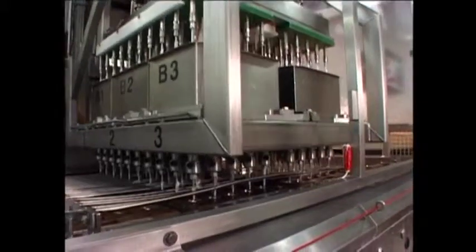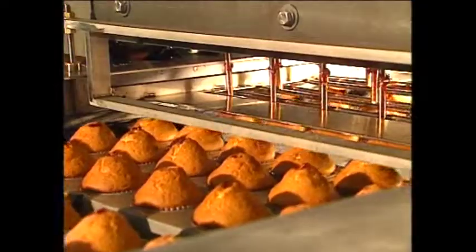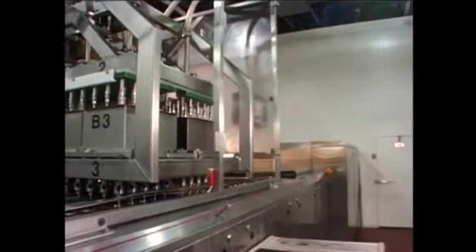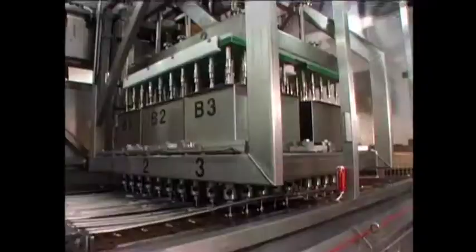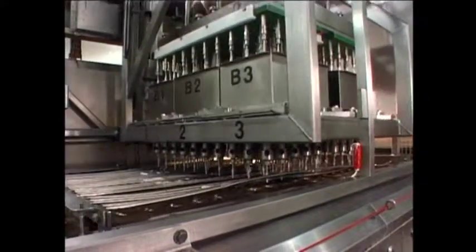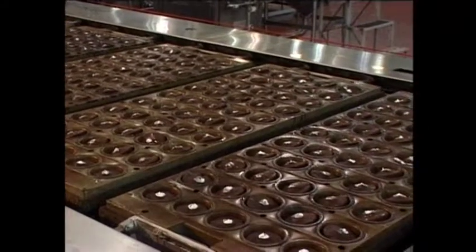AutoBake's in-line injection system can be used for jam, cream, custards, caramels and other liquid fillings. Advanced product engineering and the use of total PLC control have resulted in an injection system that is completely automated, allowing for tighter control of filling and depositing operations.